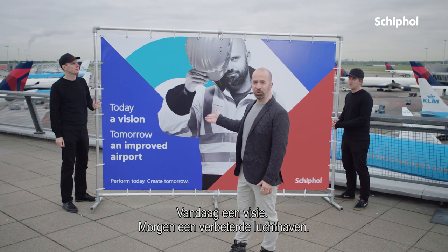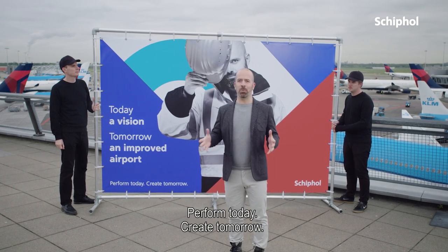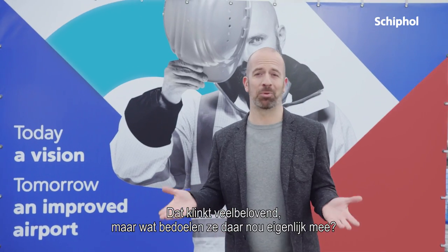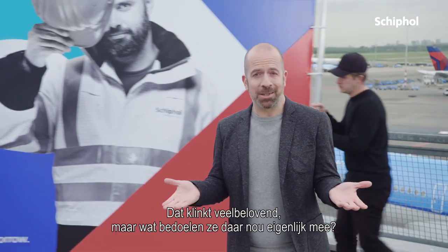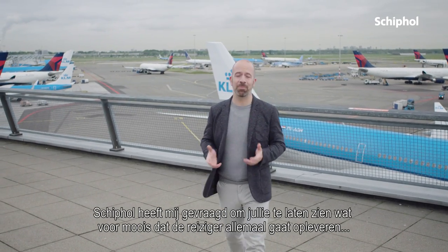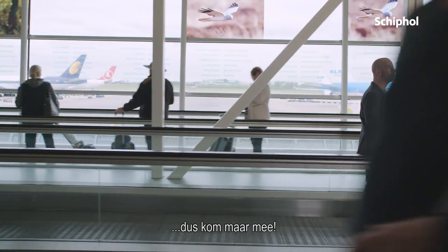Today a vision, tomorrow an improved airport. Perform today, create tomorrow. That all sounds really promising, but what does it mean in practice? My friends at Schiphol have asked me to show you some of the new improvements they plan to make for travellers. So let's take a look.